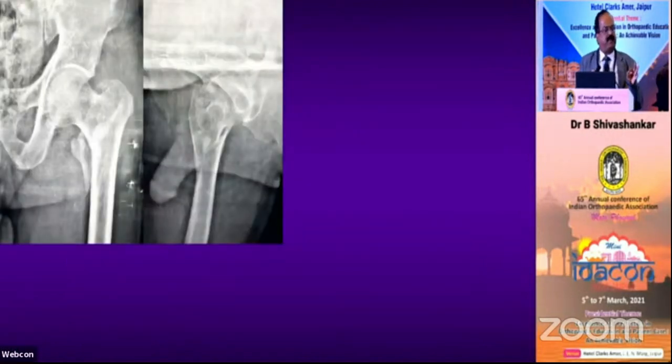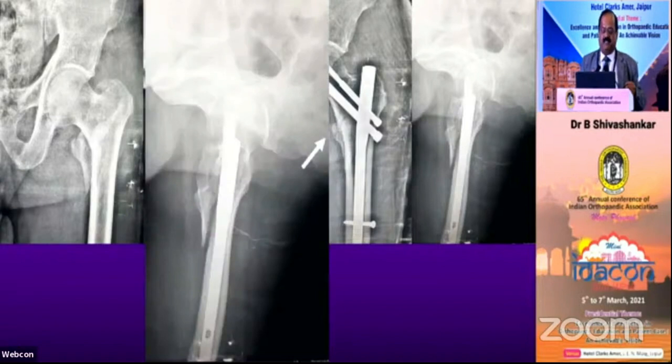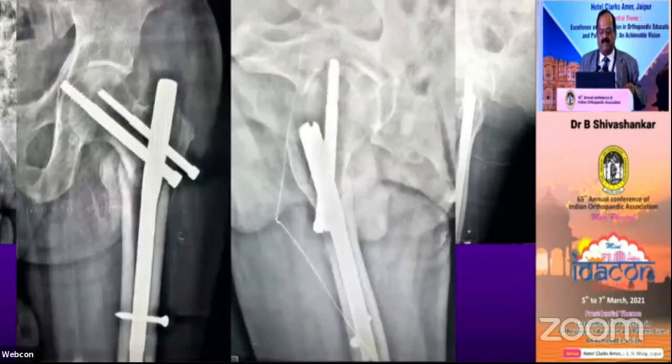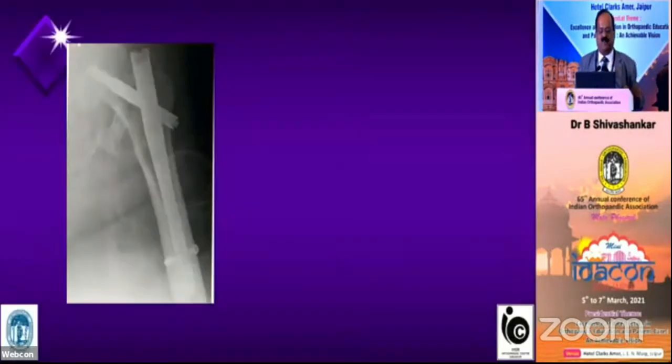Not just in AP — many times people send me X-rays saying they had a beautiful reduction with positive cortical support, but asking why there was failure. When I analyze the lateral picture, the neck is going inside the medullary canal. In due course, the neck slipped inside and led to failure. So it is not only in AP — in the lateral view also, the beak must be outside so it cannot enter the medullary canal.